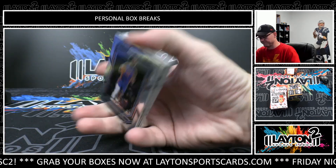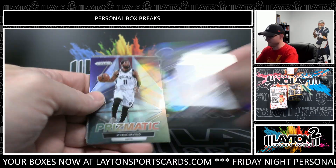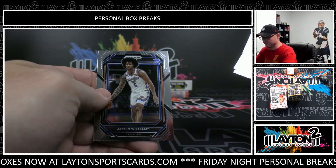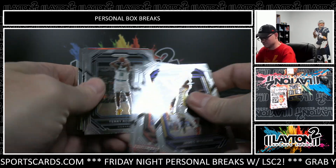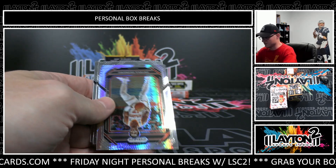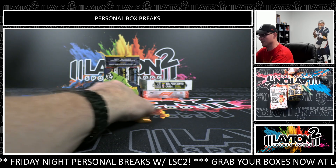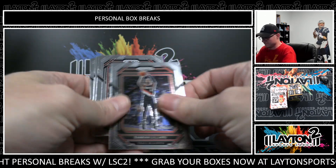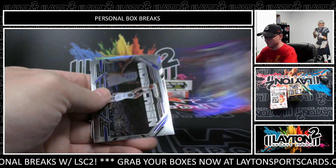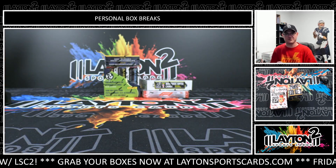Three packs to go for you. LeBron, Luck of the Lottery silver. Benedict Matherin. Kyrie. David Robinson silver. Jalen Williams. DeMar DeRozan, Red Wave. Edwards. Okongwu, Hyper. Last pack, come on, let's see a big parallel in here. Paul George and Draymond Green, purple. Steph. Kelly Oubre Jr. And Nikola Jovic. Alright, that'll do it for your boxes, Anwar. Appreciate it, we'll get these right out to you.